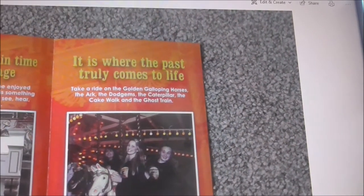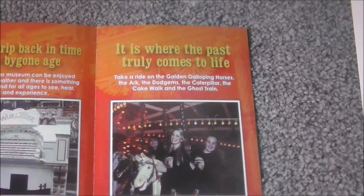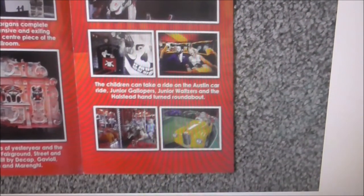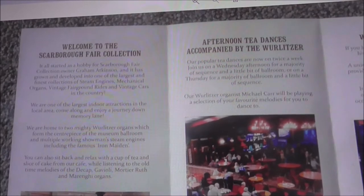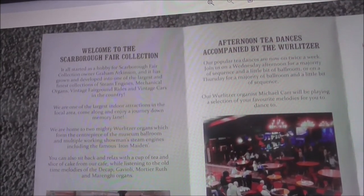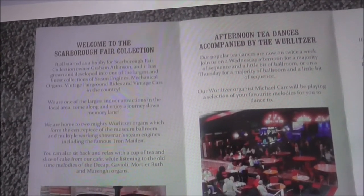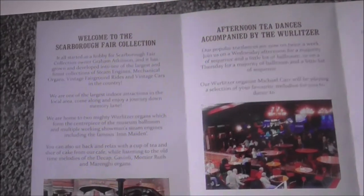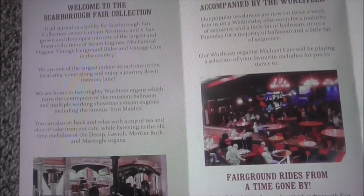If anybody knows any steam traction engine fairs, motorbike and car displays, or anything going on anywhere in Ulster, send me a message on YouTube. Welcome to the Scarborough Fair collection - it all started as a hobby. Mighty oaks from little acorns grew, and this collection was put together by Graham Atkinson. It's grown and developed into one of the largest and finest collections of steam engines, mechanical organs, vintage fairground rides, and cars in the country.